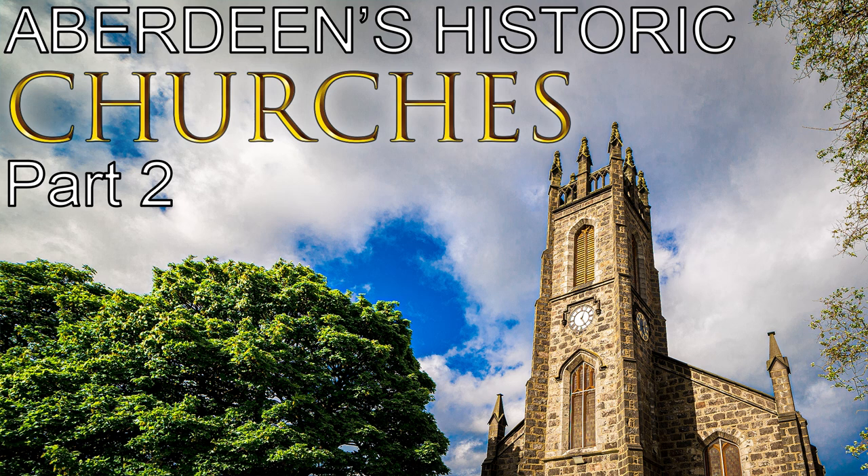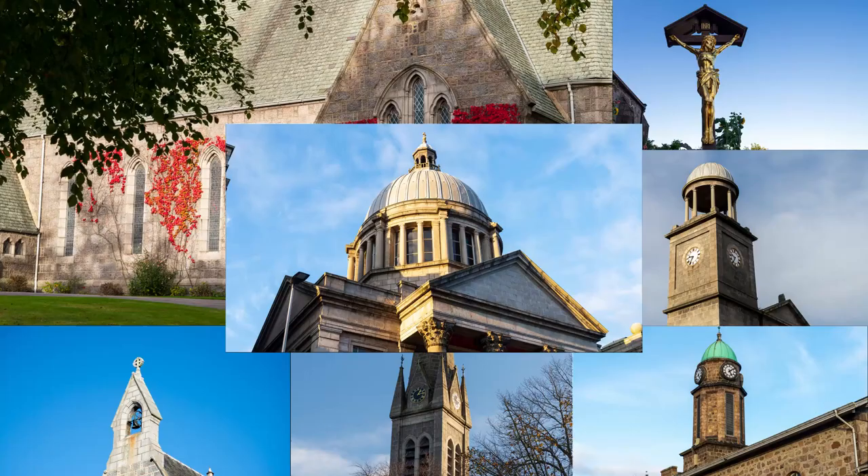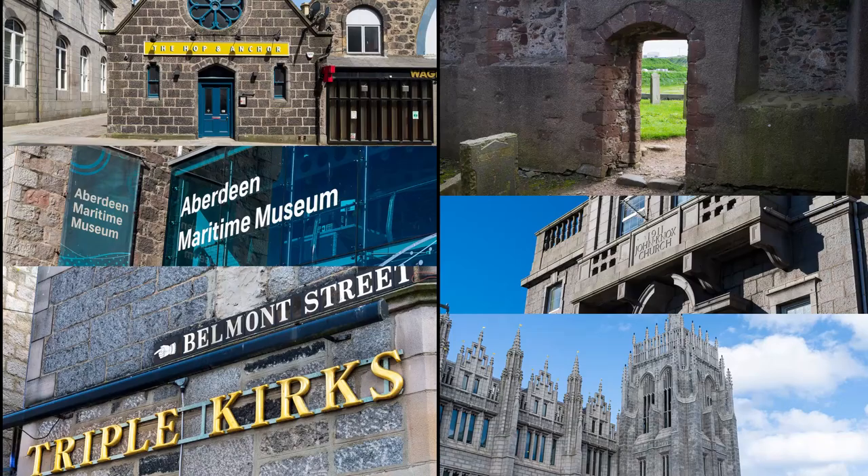Aberdeen's historic churches are among the most beautiful buildings in the city. In Part 1, I looked at 46 different houses of worship still in use for their original purpose. In this video, I will be looking at a further 40 historic buildings in Aberdeen that were originally built as a church but have either fallen out of use or have been repurposed since.